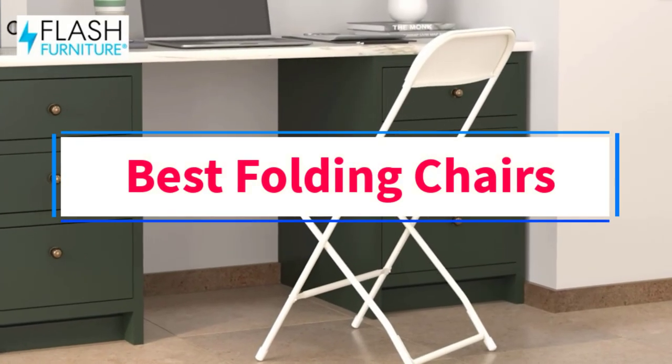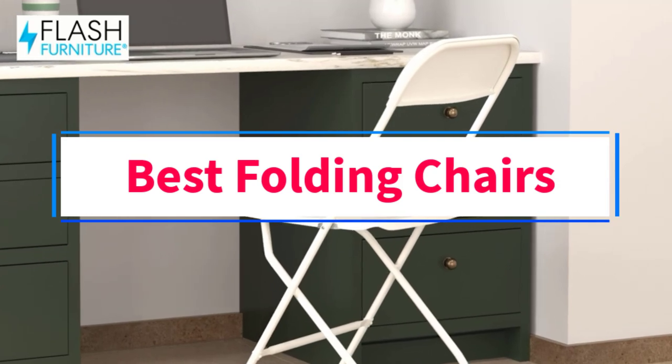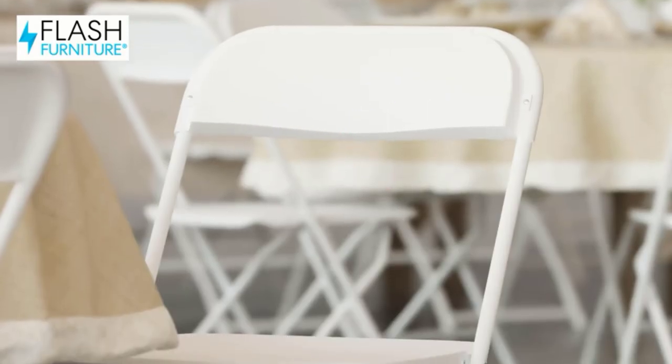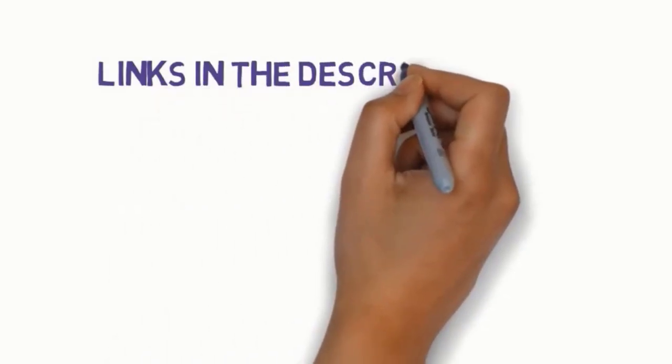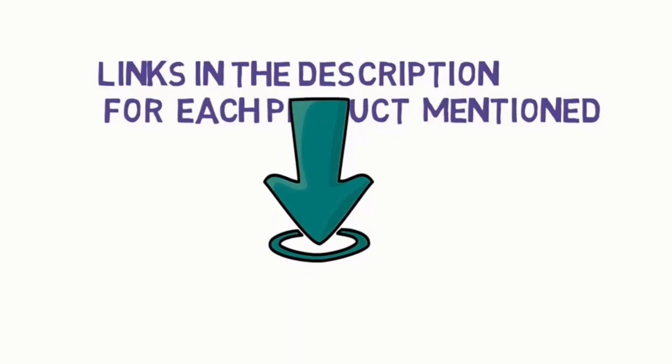Are you looking for the best folding chairs? In this video, we will look at some of the 8 best chairs on the market. Before we get started, we have included links in the description, so make sure you check those out to see which one is in your budget range.